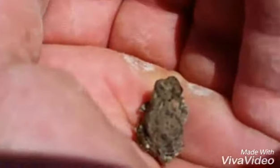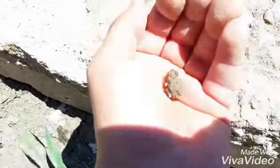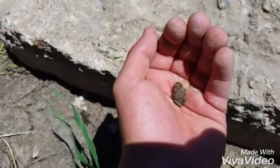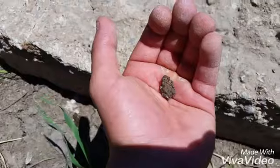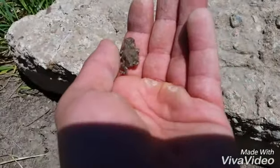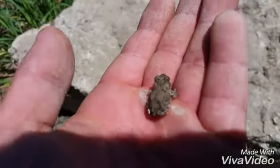I have in my hand a little western toad. That's how small he is. Remember those tadpoles I was showing you guys? That's what these guys turn into — little baby western toads.